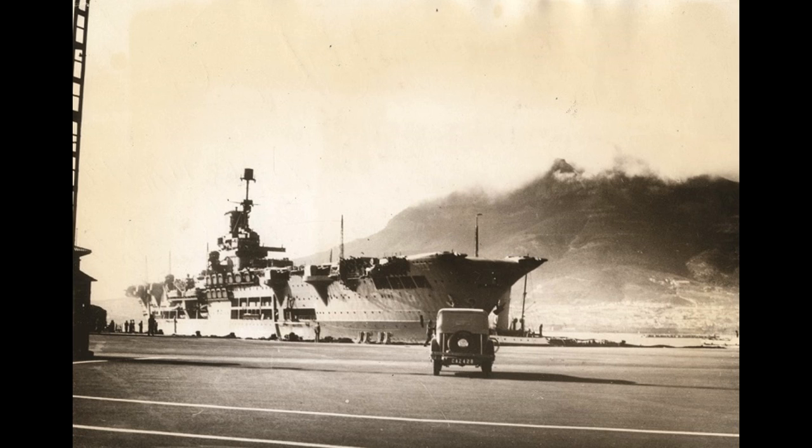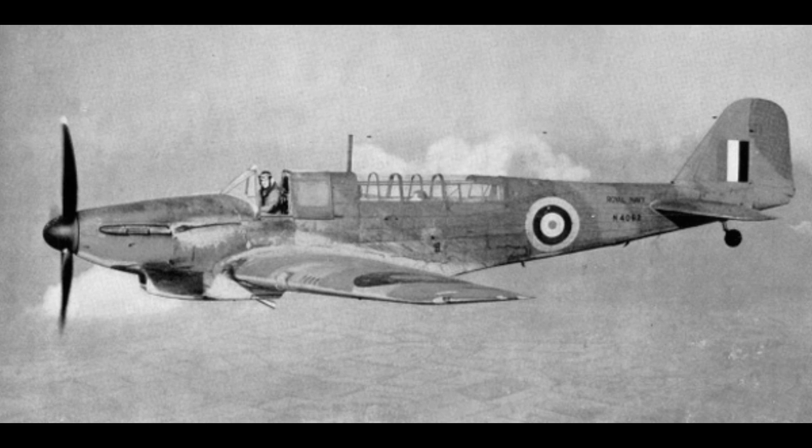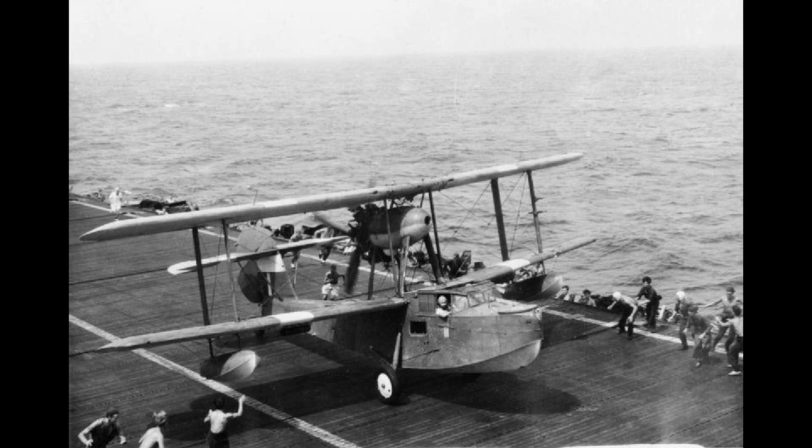The Ark Royal would operate most of the late 1930s Fleet Air Arm aircraft — Skuas, Swordfish and Fulmars being common sights on her decks, with occasional appearances by Rocs, Albacores and even the odd Walrus over the years.